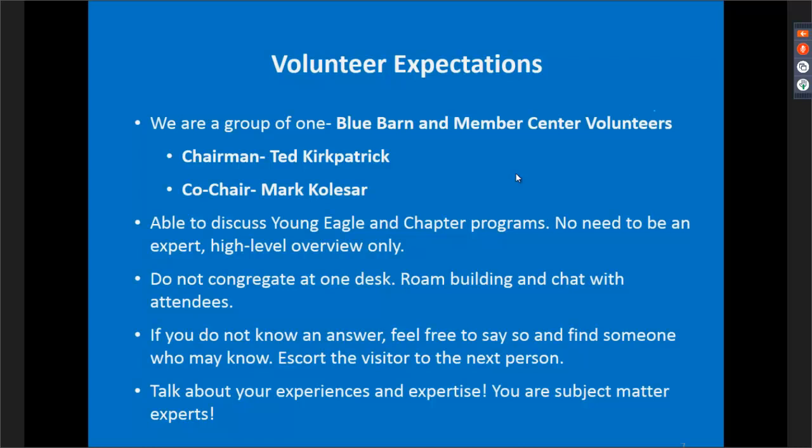If we can't find the answer, we'll have business cards in the Blue Barn, so you can say here's John Egan's contact information or that he'll be back later. As volunteers within the Young Eagles program and EAA Chapter Network, you are subject matter experts. Talk about your experiences, what you've done with local programs, what's worked and what hasn't. There's no better way to discuss issues facing chapters than talking with someone who's faced those exact same issues.